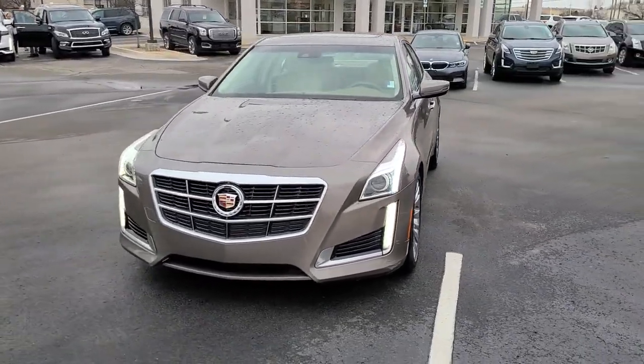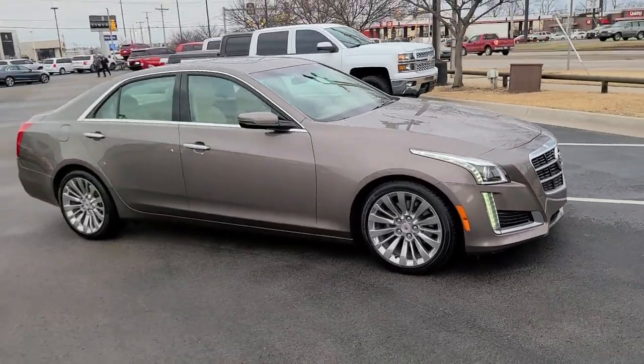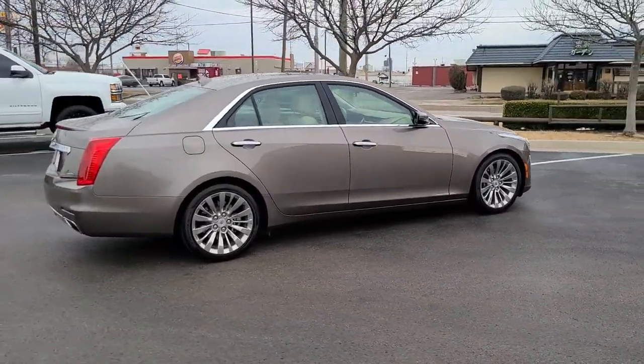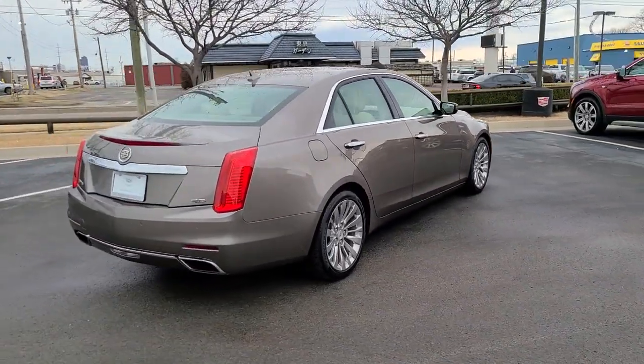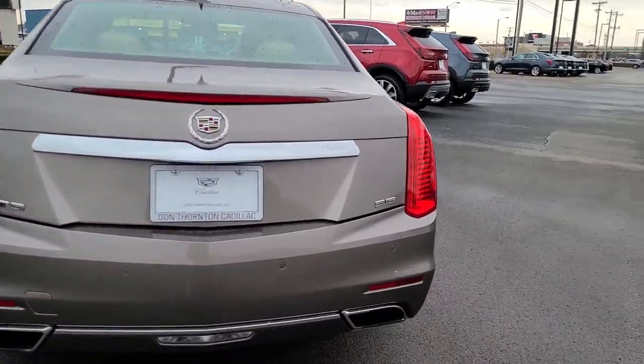Get a feel for the 2014 Cadillac CTS. With less than 35,000 miles on it, navigate the road in premium luxury with precision and power at your command in the CTS sedan. These are just some of the great options this vehicle comes with.